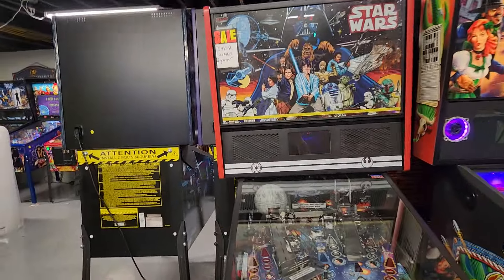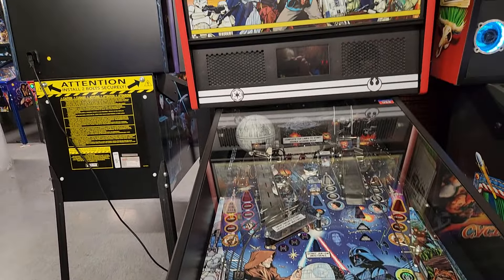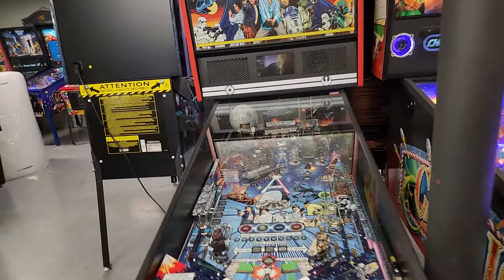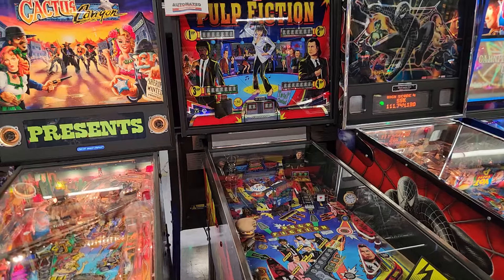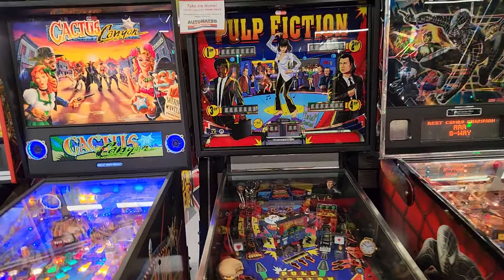This is the Star Wars Home, which is the same playfield as the Heavy Metal — we just sold the Heavy Metal from our collection in order to pick something new up. And of course, we just picked up a Pulp Fiction recently from Michael.